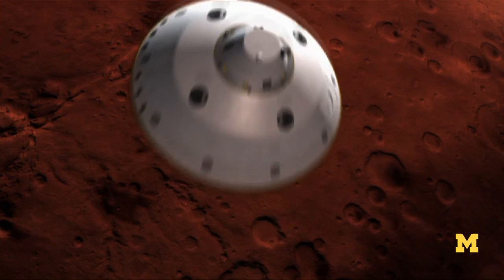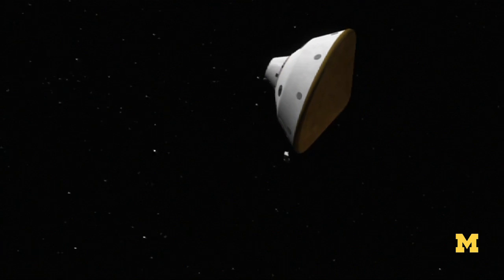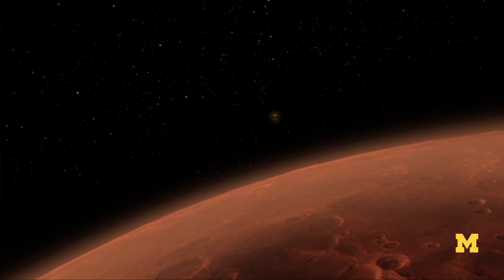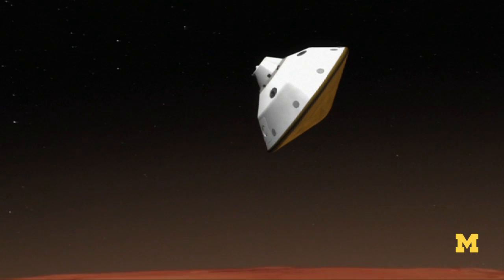Ten minutes before the spacecraft hits Mars' atmosphere, the cruise stage will separate. Three minutes later, the seven minutes of terror begin. That's what NASA calls the complex and unprecedented entry, descent, and landing process for its heaviest ever rover.